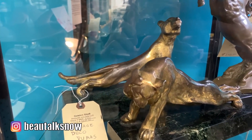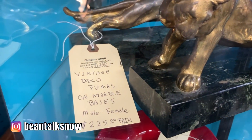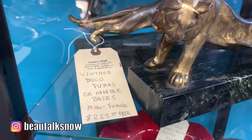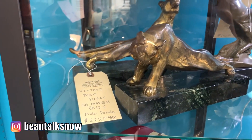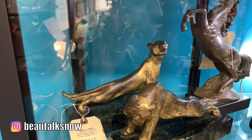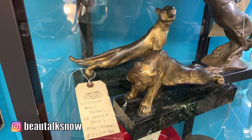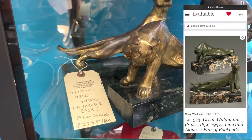These art deco styled bookends are by the Swiss sculptor Oscar Waldman, circa 1930, and were in near perfect condition. The lion and lioness themselves were made of bronze and sit atop a beautifully veined marble base. At $225 they were expensive.